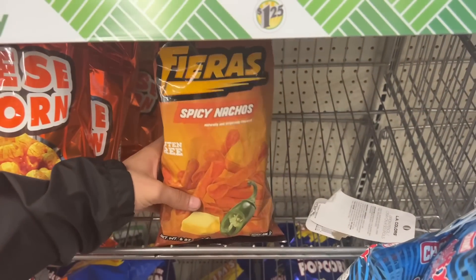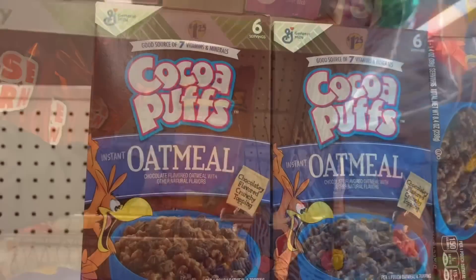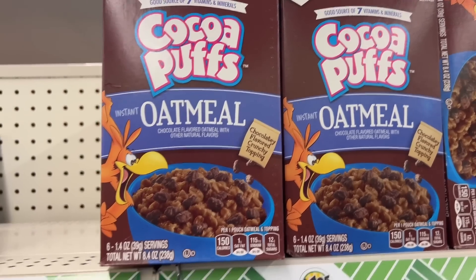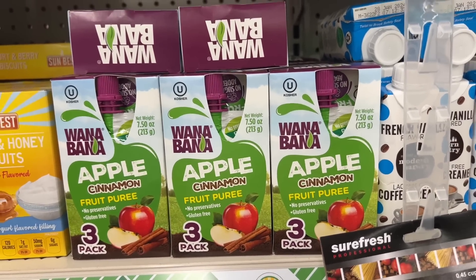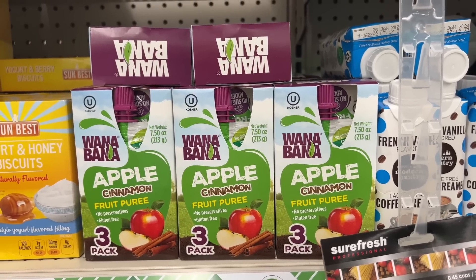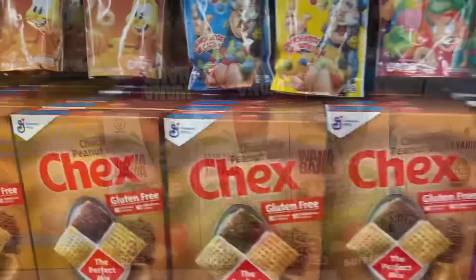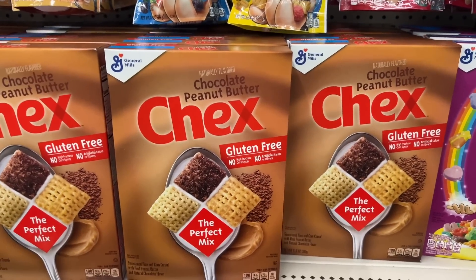This is the brand Ethan was talking about — they do have chips as well. They only have one left — the Cocoa Puffs oatmeal, instant oatmeal. And now I'm finally finding the Juana banana apple cinnamon pure fruit — you get three in a pack for $1.25, that's awesome! The last two boxes of chocolate peanut butter Chex that I found — my kids, they're gone.